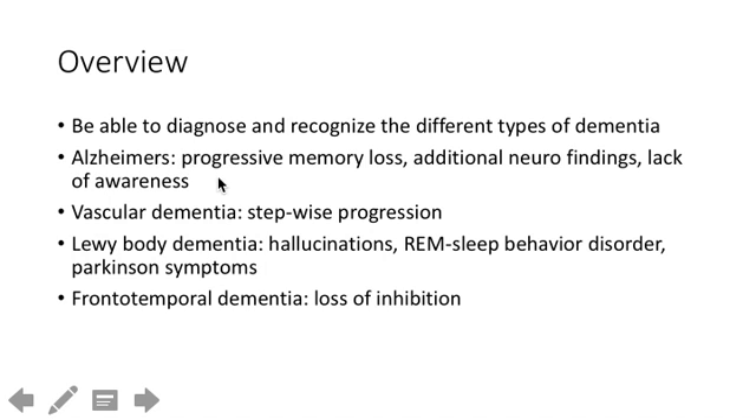In Alzheimer's patients, the key is progressive memory loss. Symptoms usually start with memory and eventually include more severe neuropsychiatric findings like language issues or other apraxias. Vascular dementia is due to multiple strokes and their condition worsens in a stepwise progression rather than a linear decline, and memory loss is usually not the first symptom.